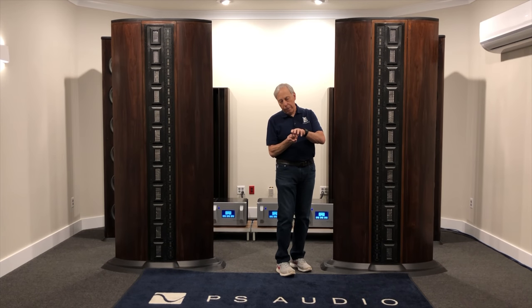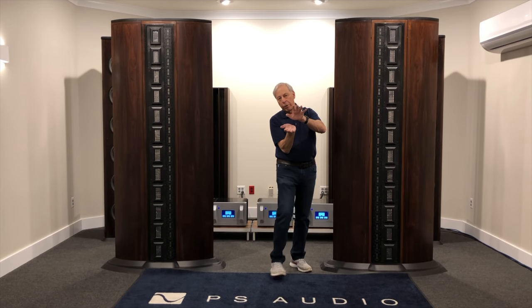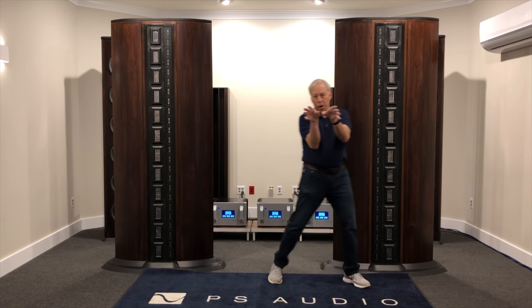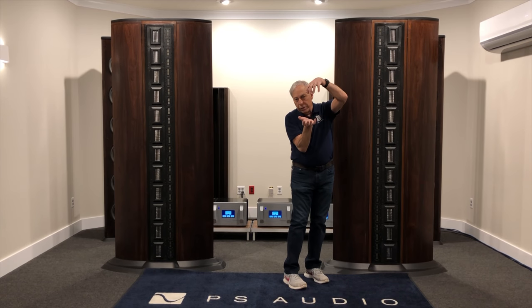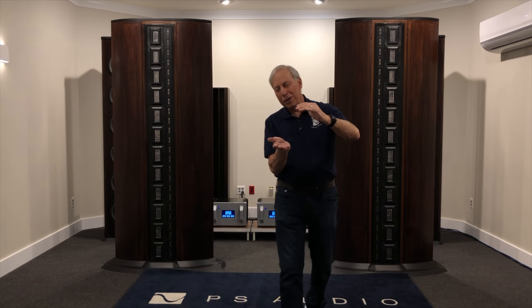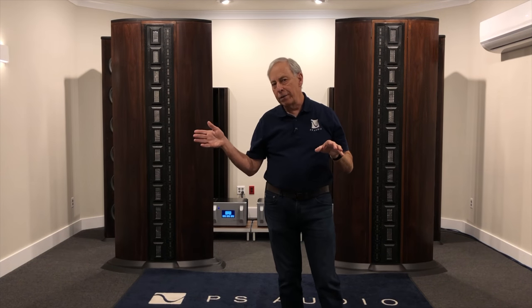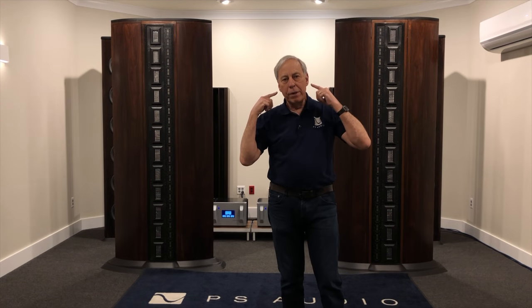If we have a standard tweeter, it's going to broadcast out, and because of its frequency, the wavelengths are pretty short. It's going to come out and create a little bit of a sphere. If you're off-axis on this sphere — up or down — picture it as a bubble. I've got this bubble that's a certain size. If I get below that sphere, what we call off-axis, or to the side, or above it, the energy level is not going to be the same at my ears.